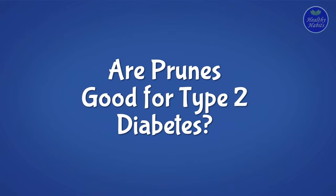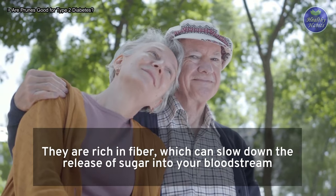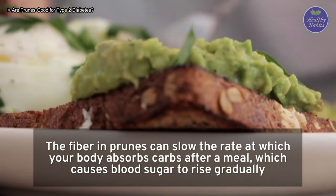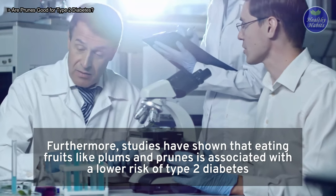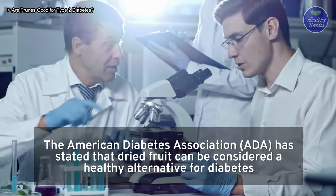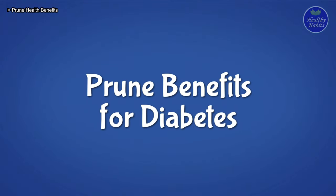Are prunes good for type 2 diabetes? Prunes are a type of fruit that has health benefits for diabetes, both type 1 and type 2. They are rich in fiber, which can slow down the release of sugar into your bloodstream. The fiber in prunes can slow the rate at which your body absorbs carbs after a meal, causing blood sugar to rise gradually. Furthermore, studies have shown that eating fruits like plums and prunes is associated with a lower risk of type 2 diabetes. The American Diabetes Association has stated that dried fruit can be considered a healthy alternative for diabetes, though it is essential to be aware of the quantity one is consuming.